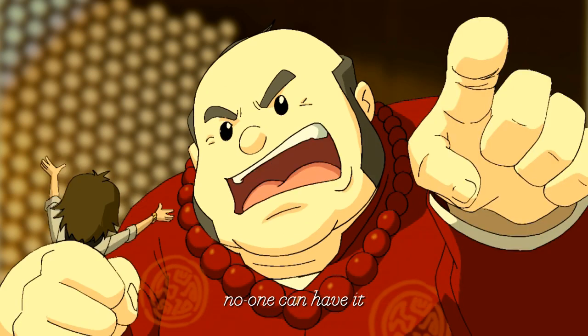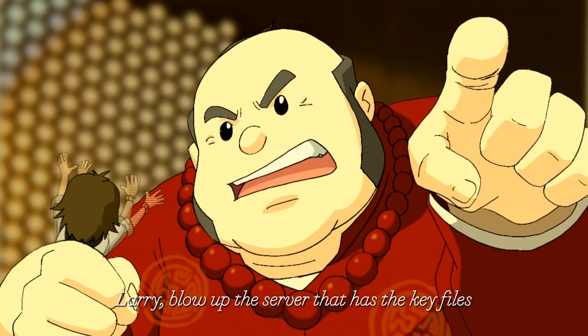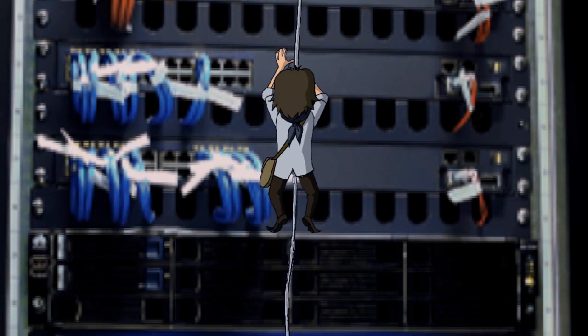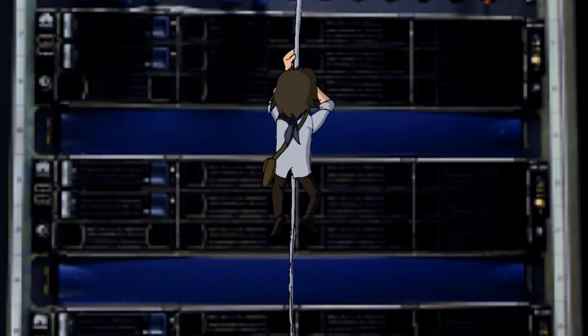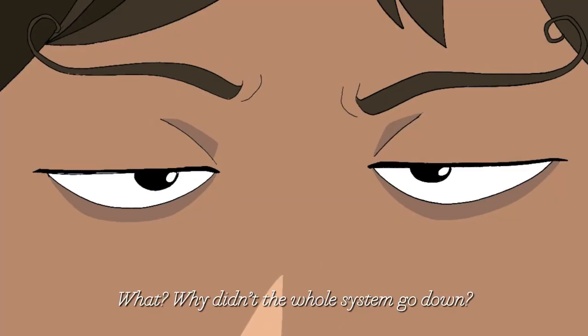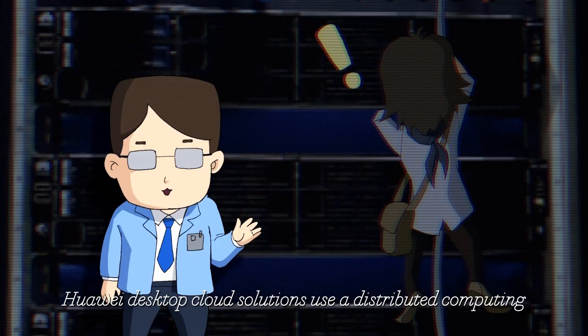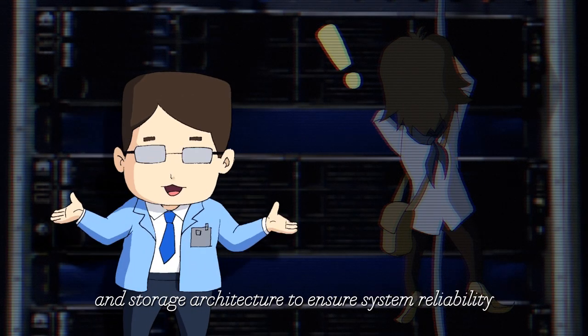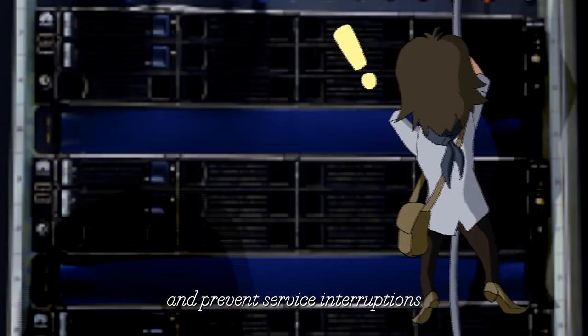If I can't get the information, I'll blow up the server that has the key files! What? Why did the whole system go down? Huawei desktop cloud solutions use distributed computing and storage architecture to ensure system reliability and prevent service interruptions.